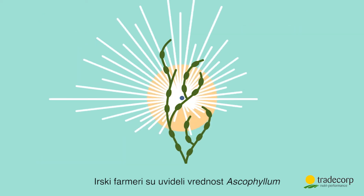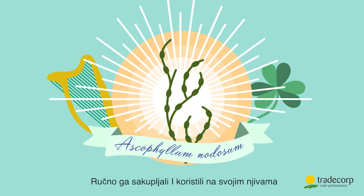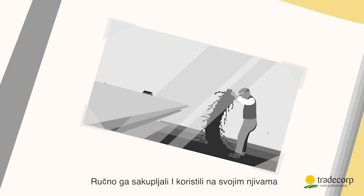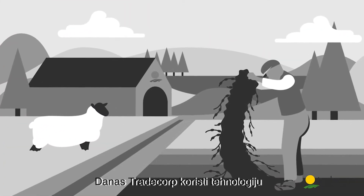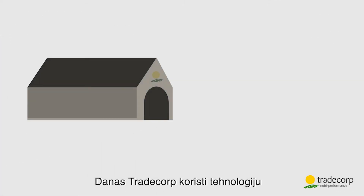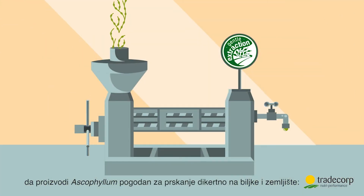Irish farmers realised the value of Ascophyllum, and for generations they harvested it by hand and spread it on their fields. Today, Tradecorp use technology to make an Ascophyllum product suitable for spraying directly onto plants and soil.